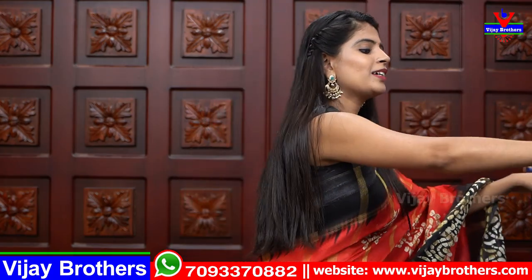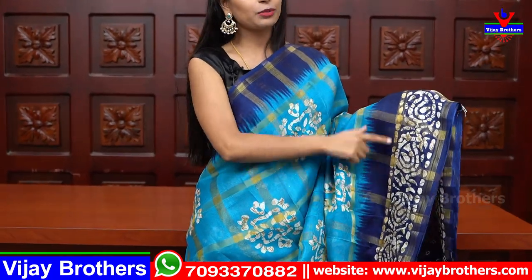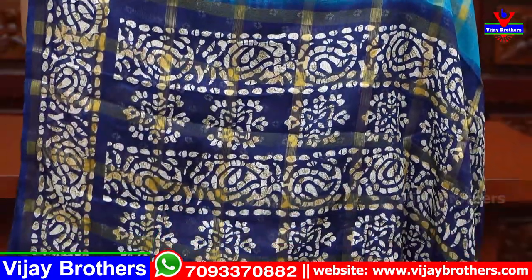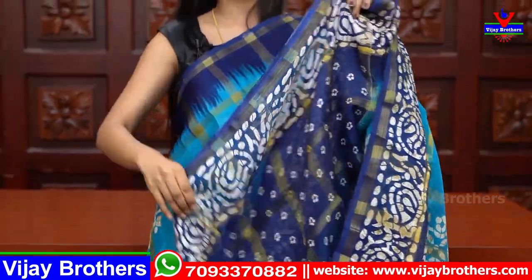There are multiple color options available in this sari. Next color: light blue with dark blue combination. The body part is entirely light blue. Both sides are dark blue. The top border is plain, the bottom border is printed. The body part has checks and prints. The pallu comes in a printed contrast, and the blouse is also a contrast printed blouse.